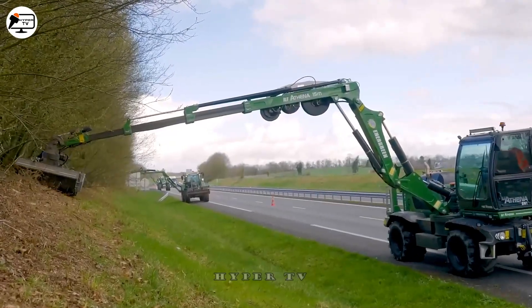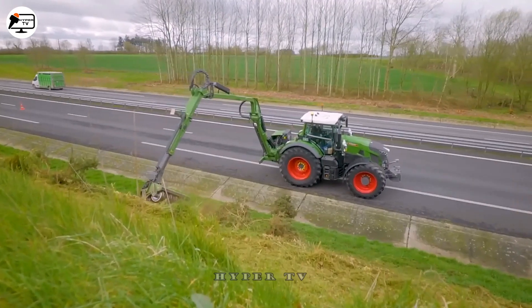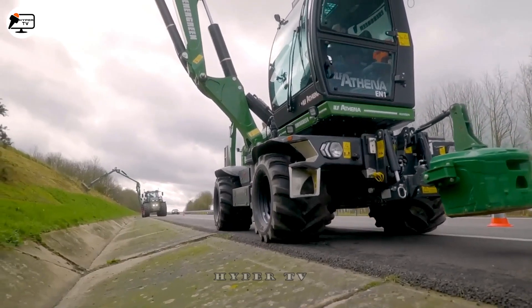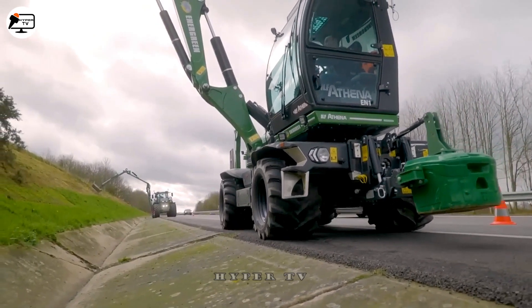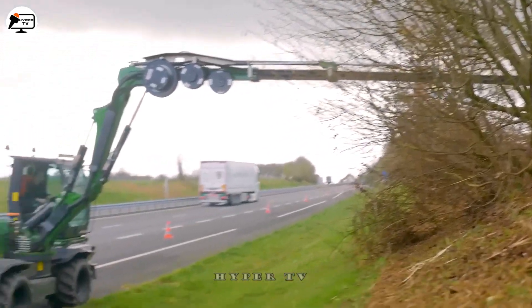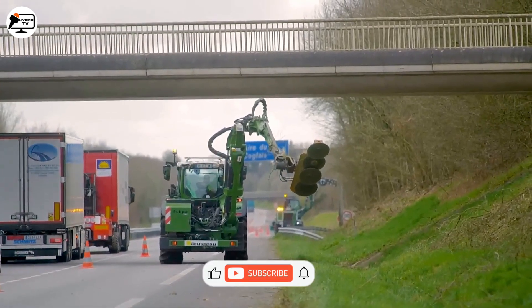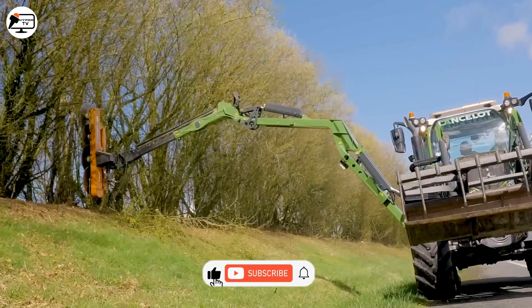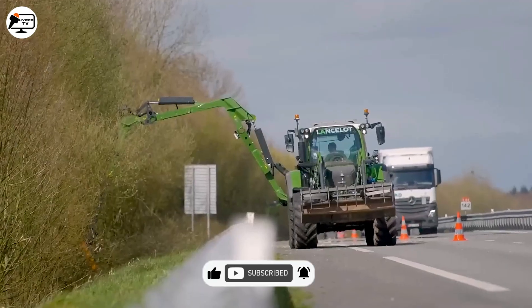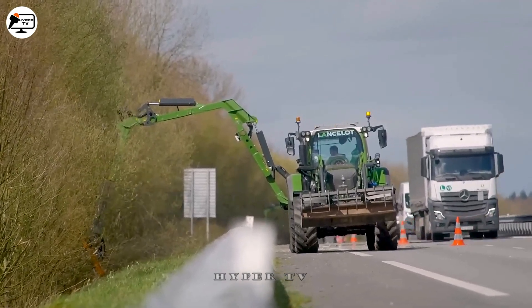Two special machines help keep the Amalfi Coast motorway in Italy beautiful and clean: the ETA and the ETR. An ETA clears grass, roadside branches and elevated positions like a crane, and an ETR grinds dry branches, bushes and grass. Keeping this road beautiful year after year is easy with these two machines' strong structure and reliability.